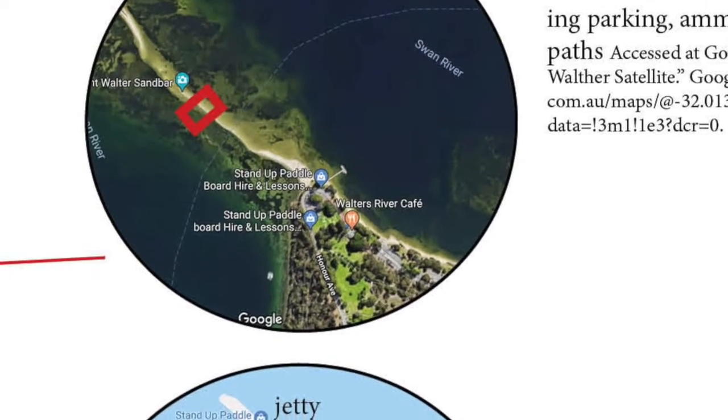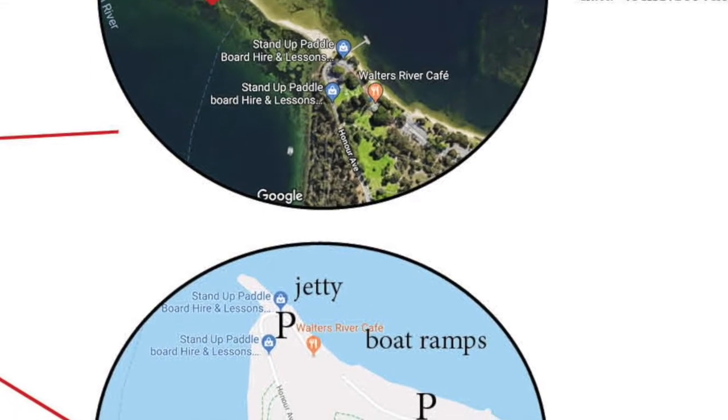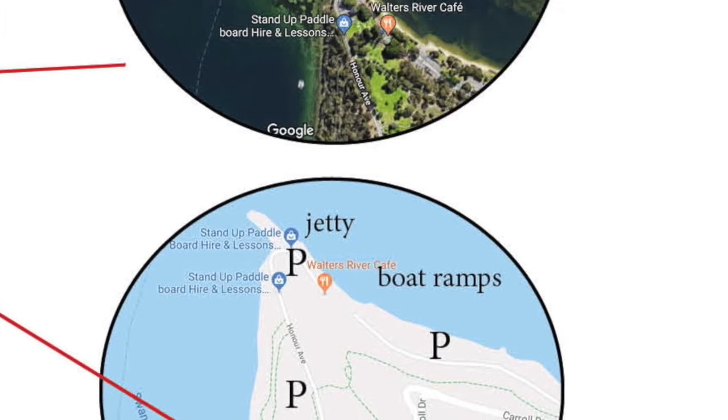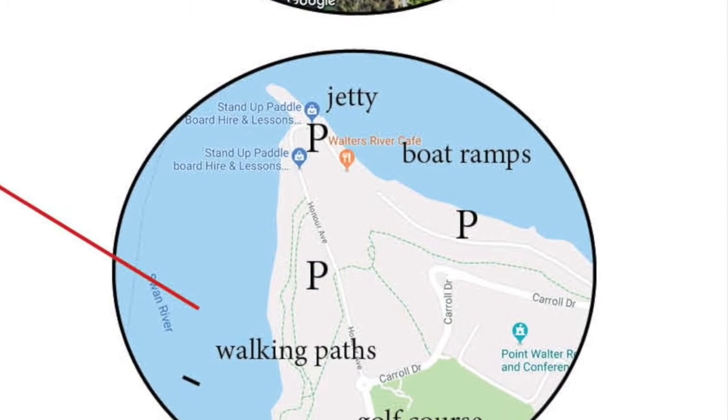It is popular for boating, kayaking, stand-up paddleboards, jet skis, skiing, fishing, diving, snorkelling, swimming, and paragliding. A lot of people run or jog through the reserve. It is a very active environment.